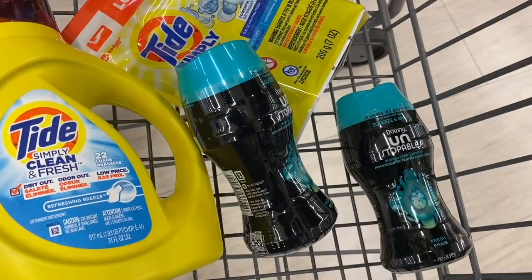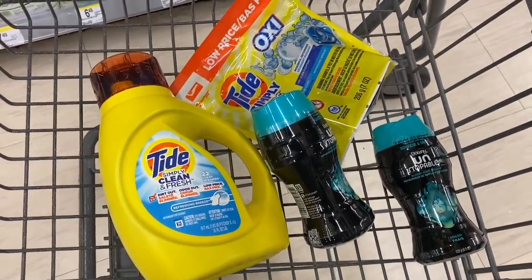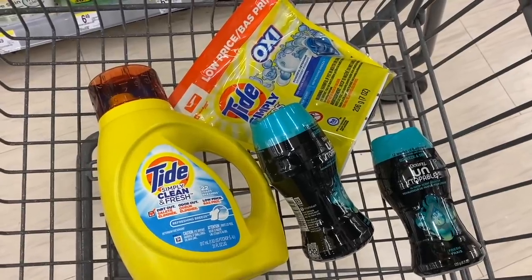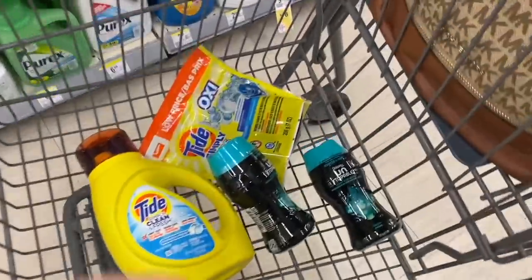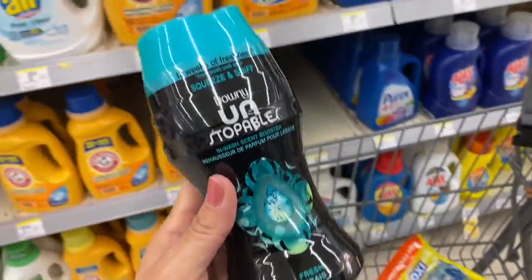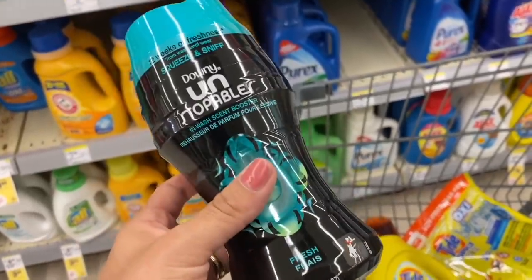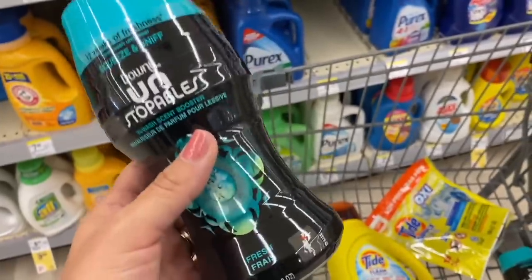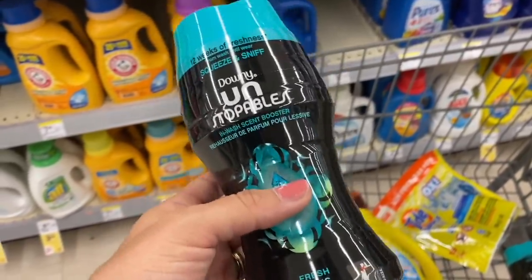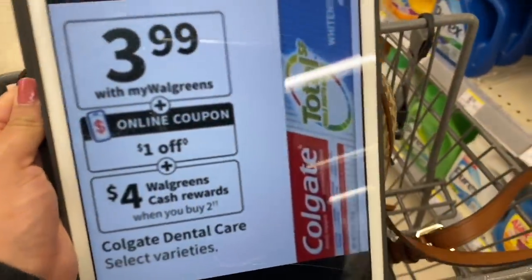Dividing $5 between four products, they come out to $1.25 each. For the Unstoppables, there are printable coupons at PGEveryday.com, but you can only print one coupon and it has a short lifespan, so use it right away.